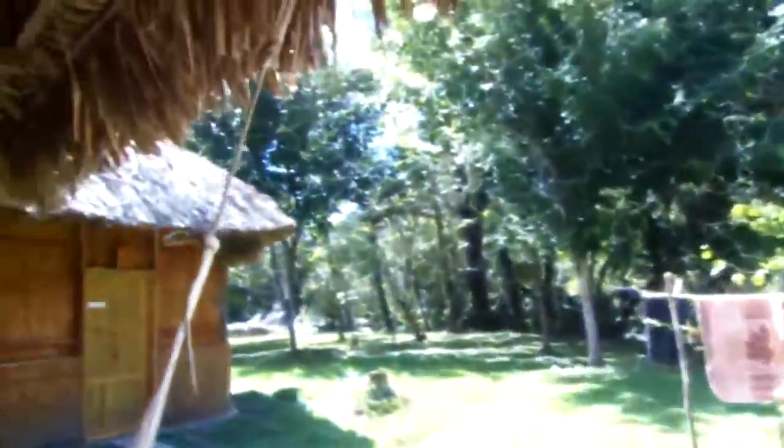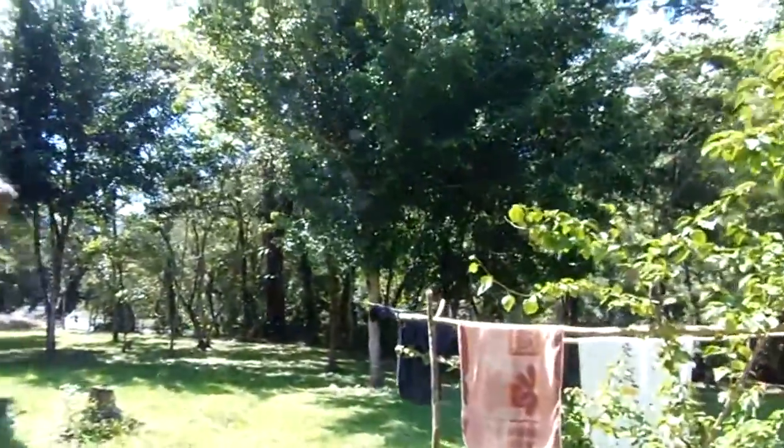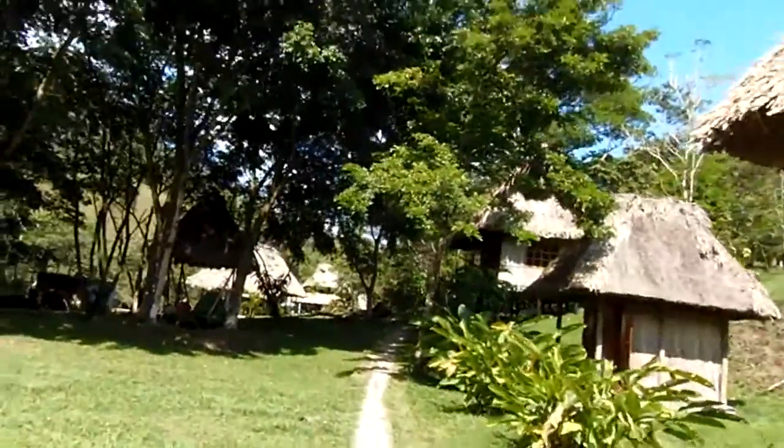This is a really incredible jungle spot, and I'm going to head out of the room here and show you around this really cool place. And here we go — an amazing sunny day. First, I'll just wander over to the bathrooms.